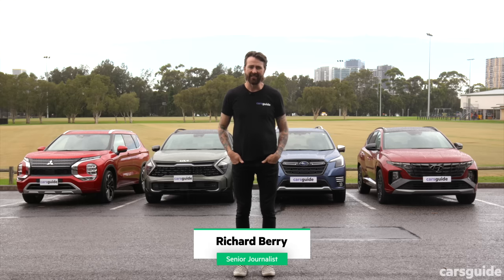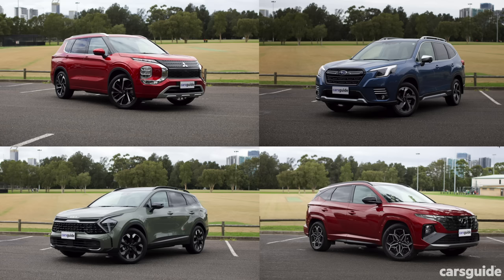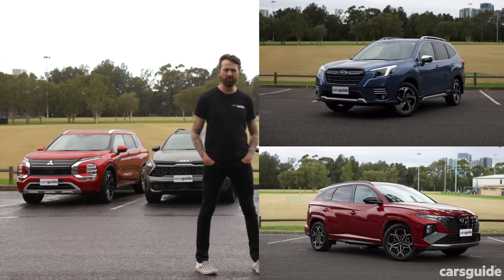The thing is, they're actually really quite different. And I'm not just talking about the looks — I'm talking about how they drive, how much room they have, even how much they cost. I just don't want you to make the wrong choice.